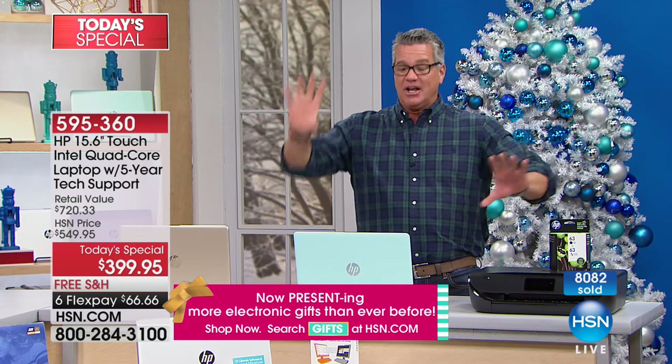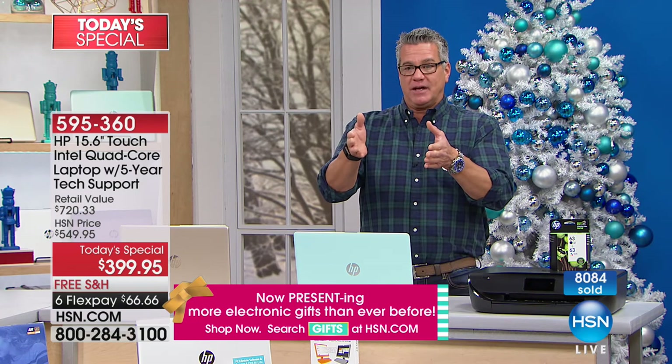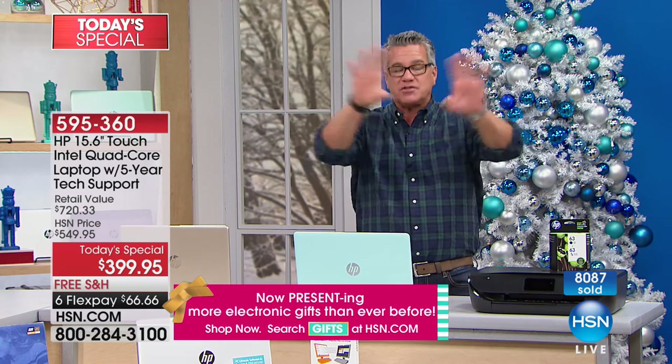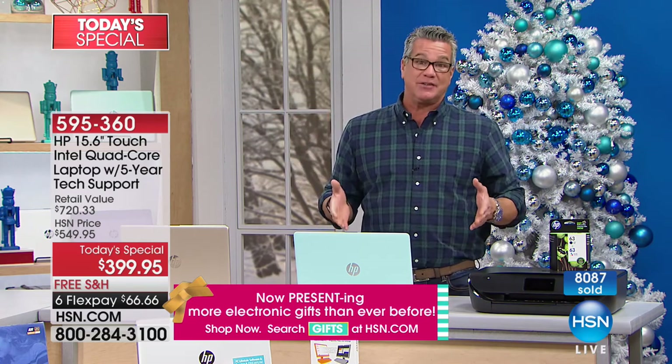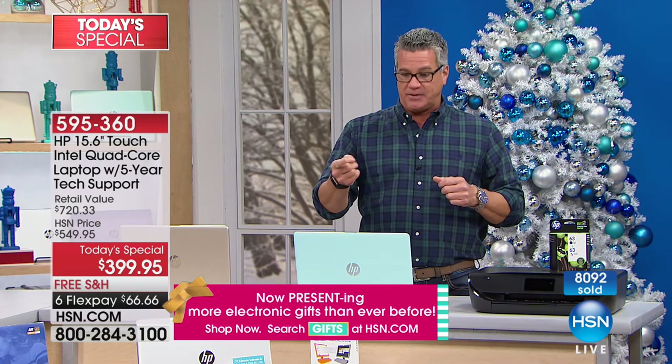When you have to put seven versions of something on a shelf, six other computer brands don't get their computer up there. We don't have a building — we do it all digitally, on the screen — so we can bring you lots of colors and lots of choices.